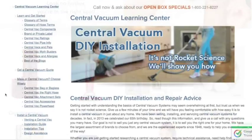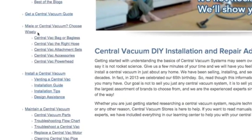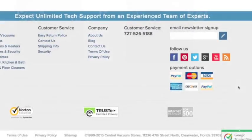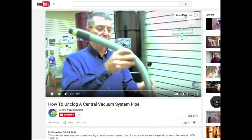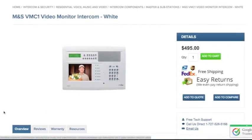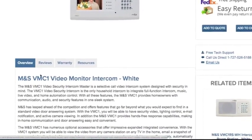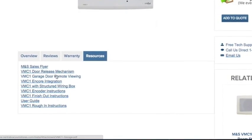Our professional installers have installed thousands of systems in our local market over the past 60 years in business. Your purchase includes free phone support if you run into trouble. We even have a YouTube channel linked at the bottom of our website full of helpful DIY videos. Take a look at the Resources tab on the product page for the installation instructions prior to purchase, or give us a call and we'll email them to you.